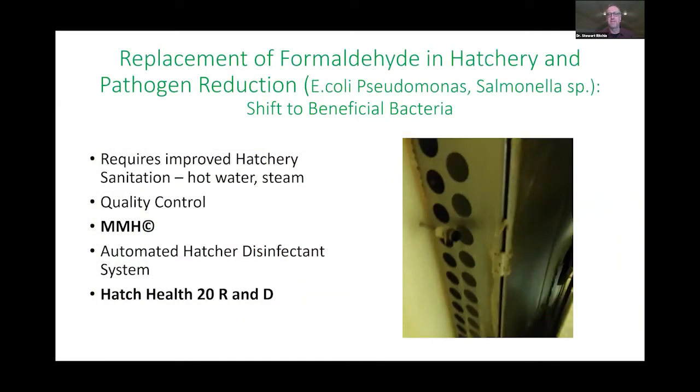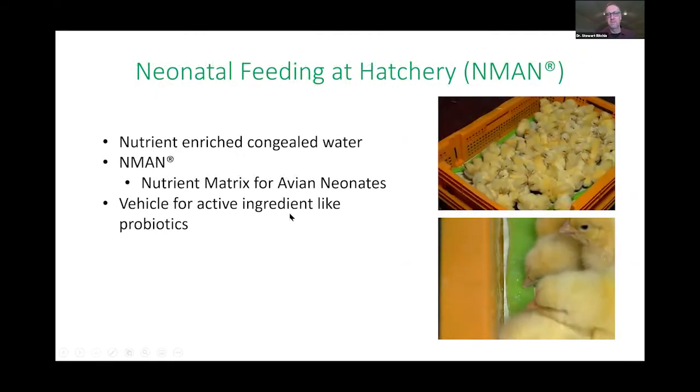Our goal is to take out formaldehyde — it's one of the most effective disinfectants, very effective but also dangerous. Our goal is to reduce pathogen load through what I call a shift to beneficial bacteria. There's good bacteria out there, and we can influence that by what we give breeders in feed, water, and even nesting material. We can take away antibiotics and formaldehyde and start applying beneficial bacteria within these chambers — chicks tip and are exposed to good bacteria during that process.